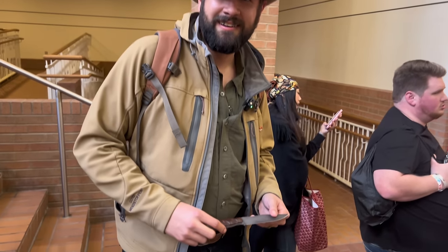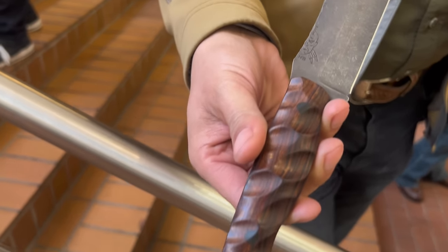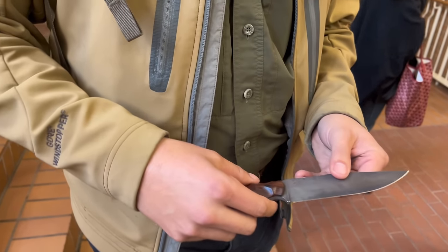We have Josh here waiting in line. Josh, what are you carrying for Blade Show Texas? Half-faced blades today. Nice. What do you use it for mostly? Actually processing animals on hunting trips. You truly use your knife.